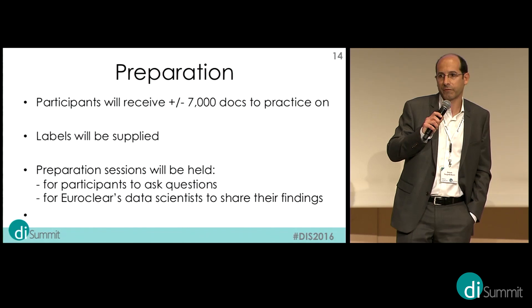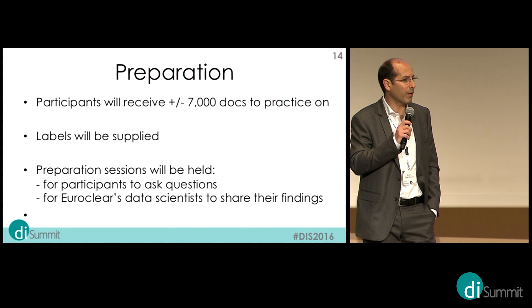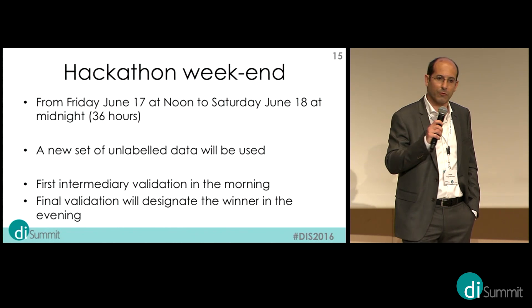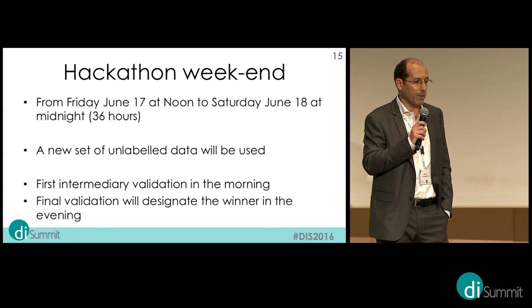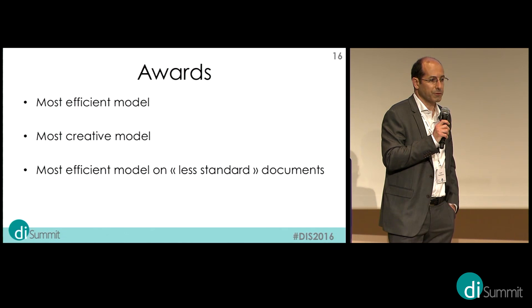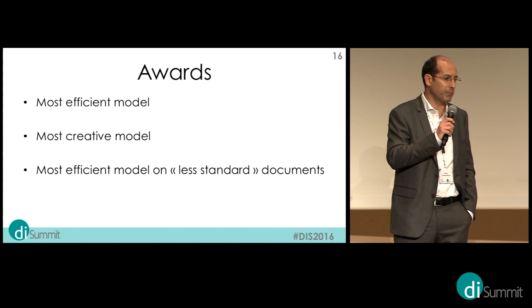In terms of preparation for the hackathon, we will submit around 7,000 documents to the participants so they can practice, and we will supply the labels. We will also hold preparation sessions where participants can ask questions to business experts and our data scientists who have already worked through this exercise. The hackathon itself will take place on the 17th and 18th of June. We will use a different dataset and work with intermediary validations. There will be a reward for the most efficient model and for the most creative model, and we also want to extend solutions to documents not supplied in the test set.